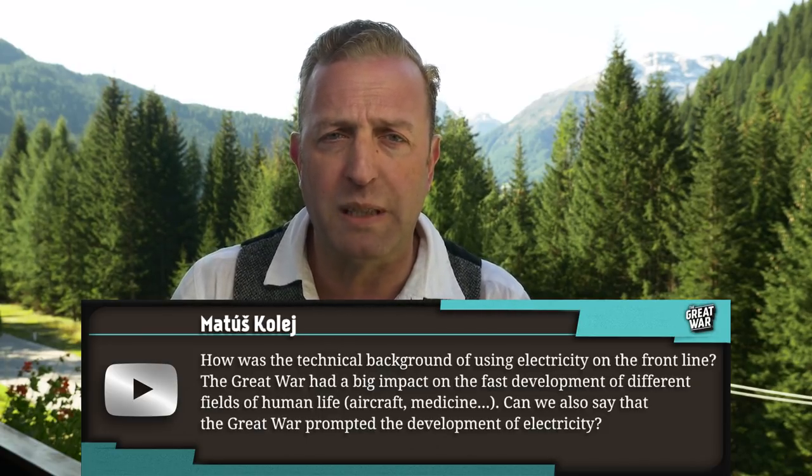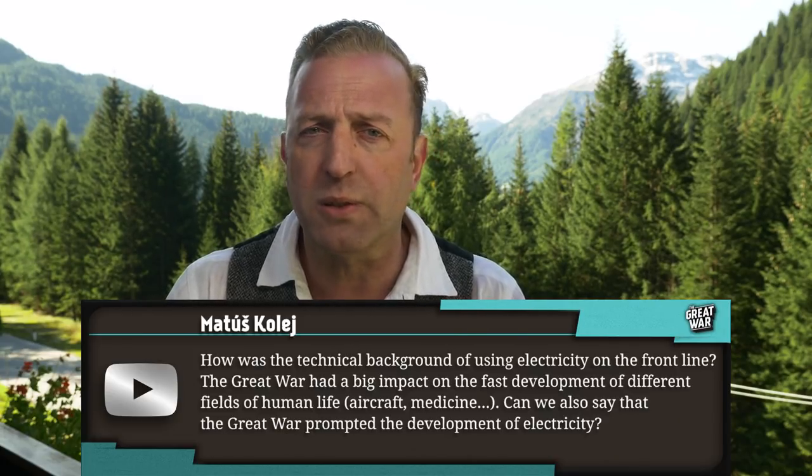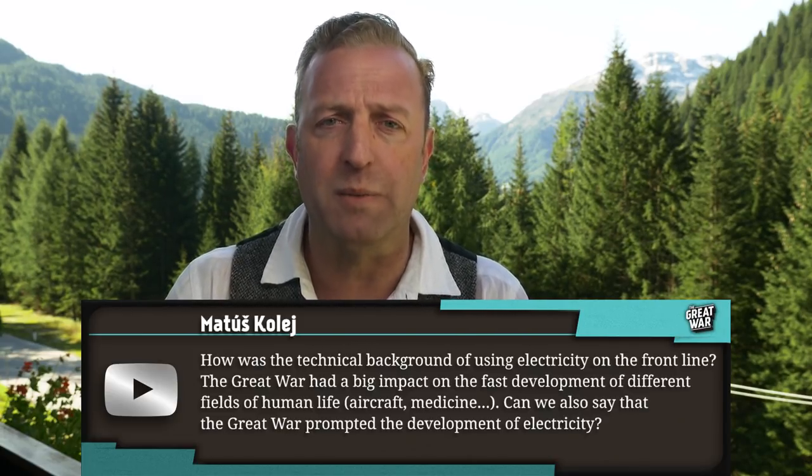The Great War had a big impact on the rapid development of different fields of human life — aircraft, medicine. Can we also say that the Great War prompted the development of electricity?